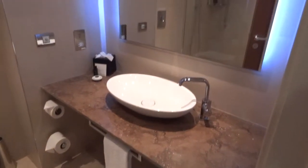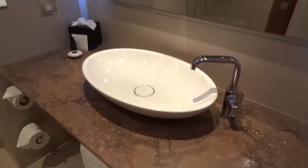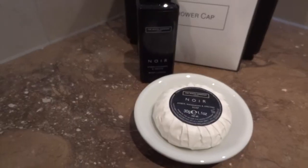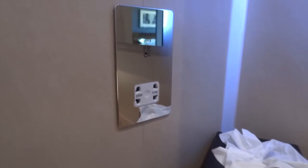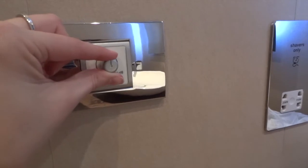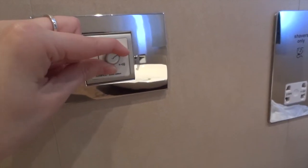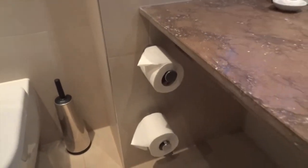The next part of the room tour is the bathroom, which in my opinion is the best part of the room. There is a large mirror that doesn't steam up and a very modern tap and sink. Hand soap, a shower cap and tissues are provided and there is a shaving point on the wall. There are also speakers in the bathroom which link up to the channel that is playing on the TV in the main room. This is a volume control that operates the speakers. As you can see the bathroom is kept to a very high standard and is very clean.